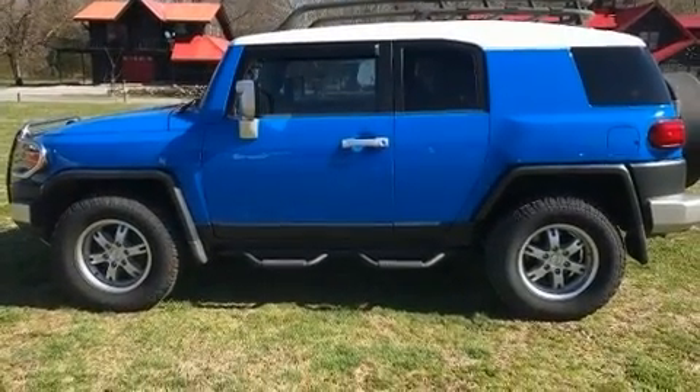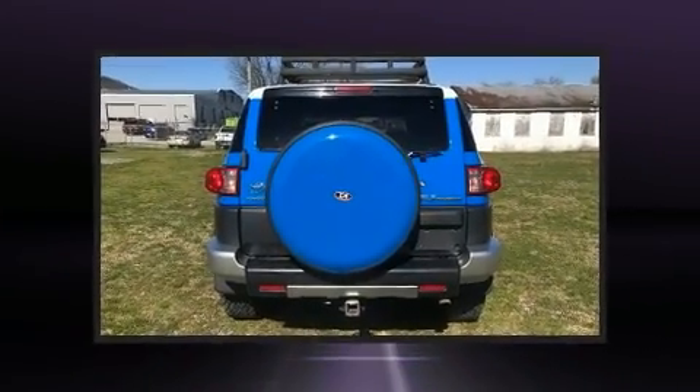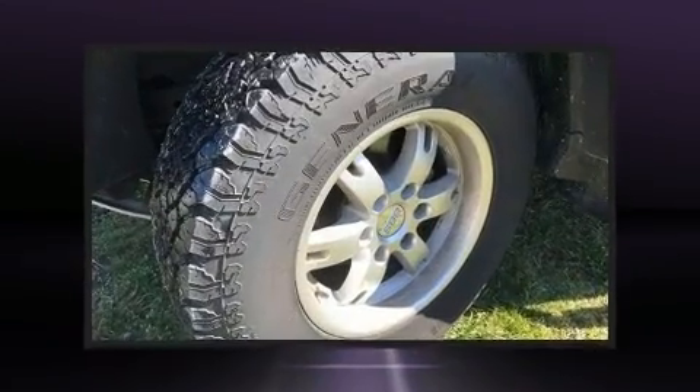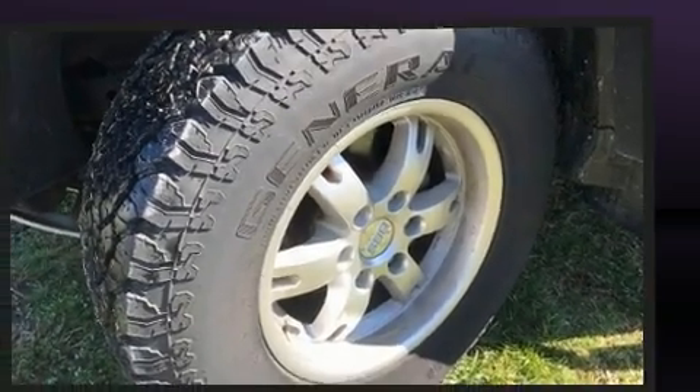Four-wheel drive allows you to go places you've only imagined. All of the premium features expected of a Toyota are offered, including one-touch window functionality, a tachometer, variably intermittent wipers, skid plates, and a split-folding rear seat.